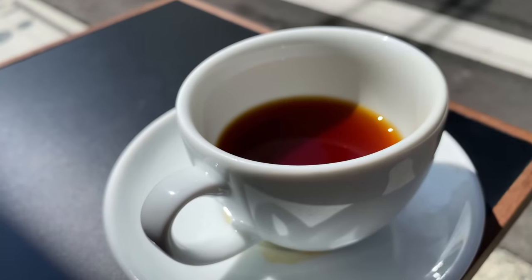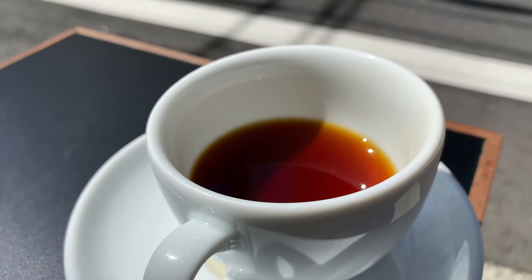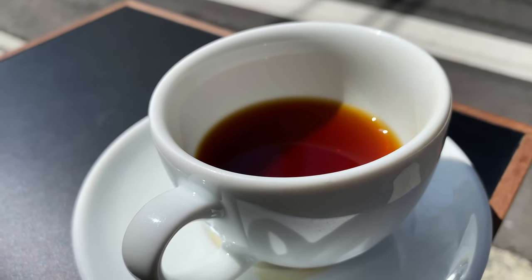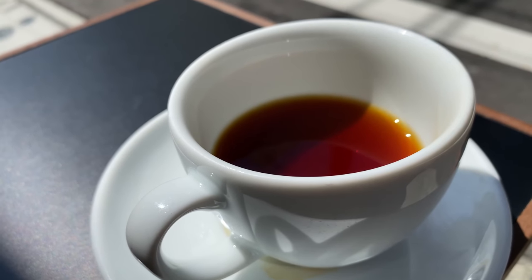They don't have any sandwiches, so I just got the regular black coffee. It has a sour and slightly fruity flavor. It's a light coffee — not too thick. If you like pastries, they would go very nicely with this fruity and mildly bitter coffee.